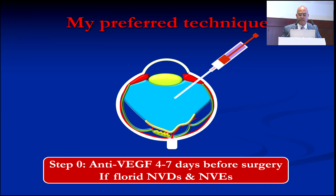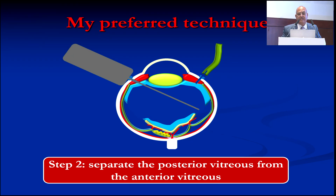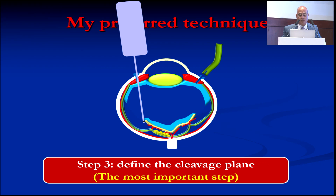My preferred technique: step zero — I almost always inject anti-VEGF a few days before surgery, except in a few cases. This makes the membranes crispy and easily removed. During surgery, the first step is to remove the core of the vitreous with all of the blood. Then, very importantly, separate the central vitreous from the peripheral vitreous. This allows you to work on the central vitreous.